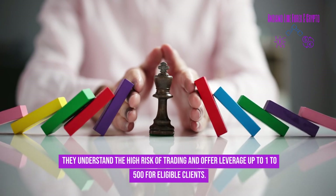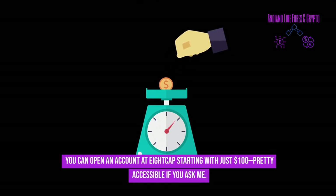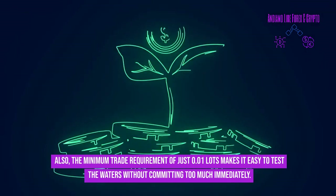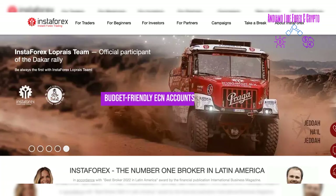8cap understands the high risk of trading and offers leverage up to 1:500 for eligible clients. You can open an account starting with just $100, and the minimum trade requirement of just 0.01 lots makes it easy to test the waters without committing too much immediately.